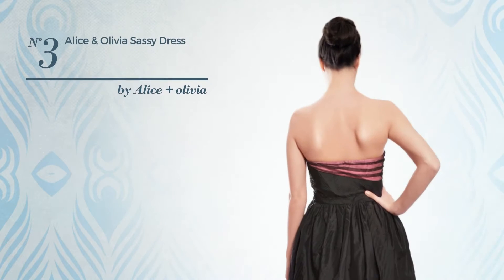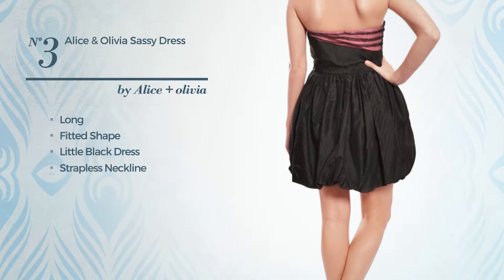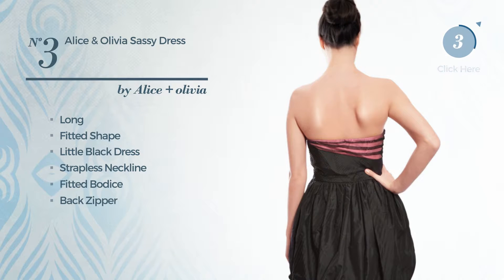Number 3: a sassy long fitted little black dress. Featuring a strapless neckline, as well as a fitted bodice and a back zipper, crafted from tulle, accentuated with pleats. Available exclusively in this color.